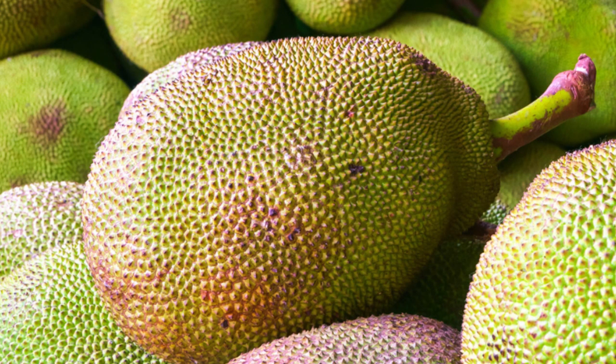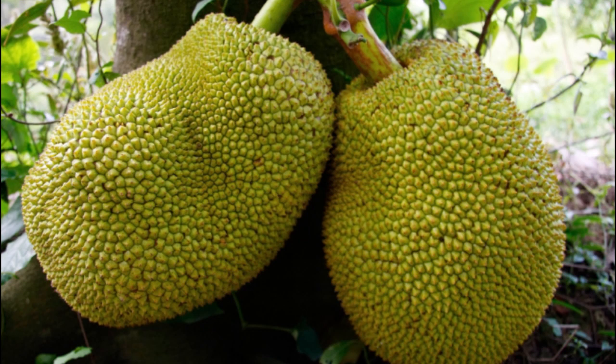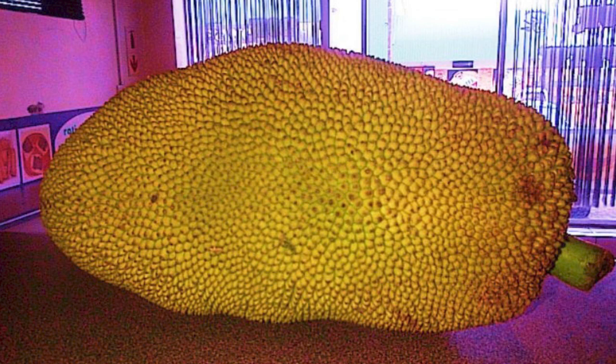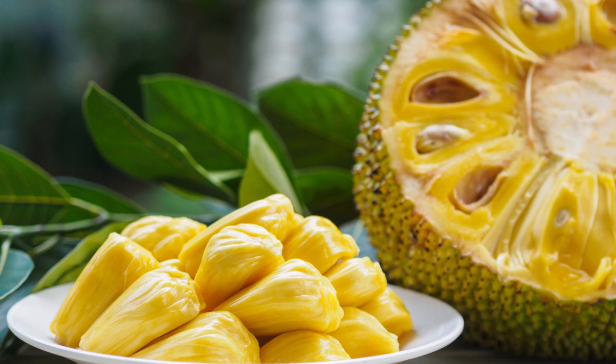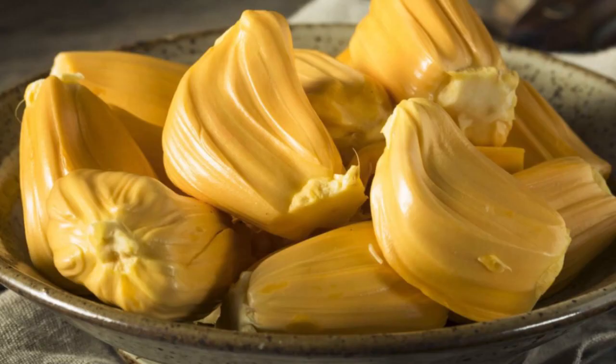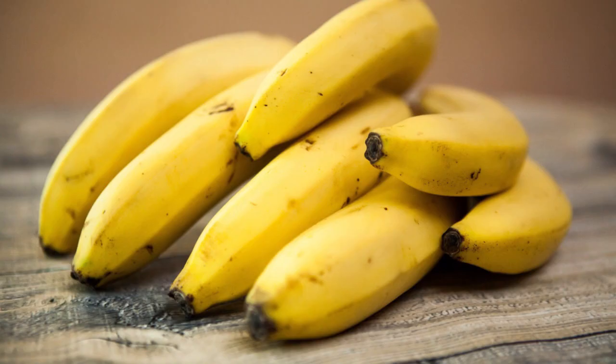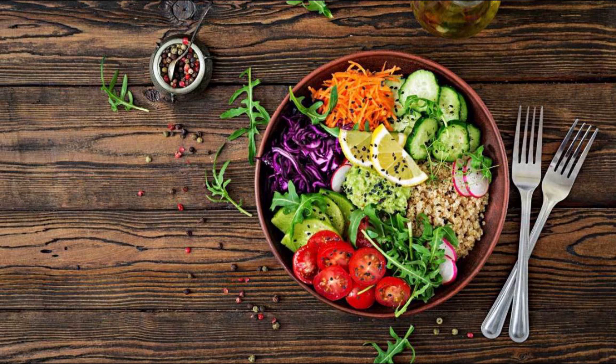Jackfruit has a spiky outer skin and is green or yellow in color. One unique aspect is its unusually large size — it is the largest tree fruit in the world, reaching up to 80 pounds or 35 kilograms. It has a subtle sweet and fruity flavor, said to taste like a combination of apples, pineapples, mangoes, and bananas. Vegans and vegetarians often use it as a meat substitute due to its texture, which is comparable to shredded meat.